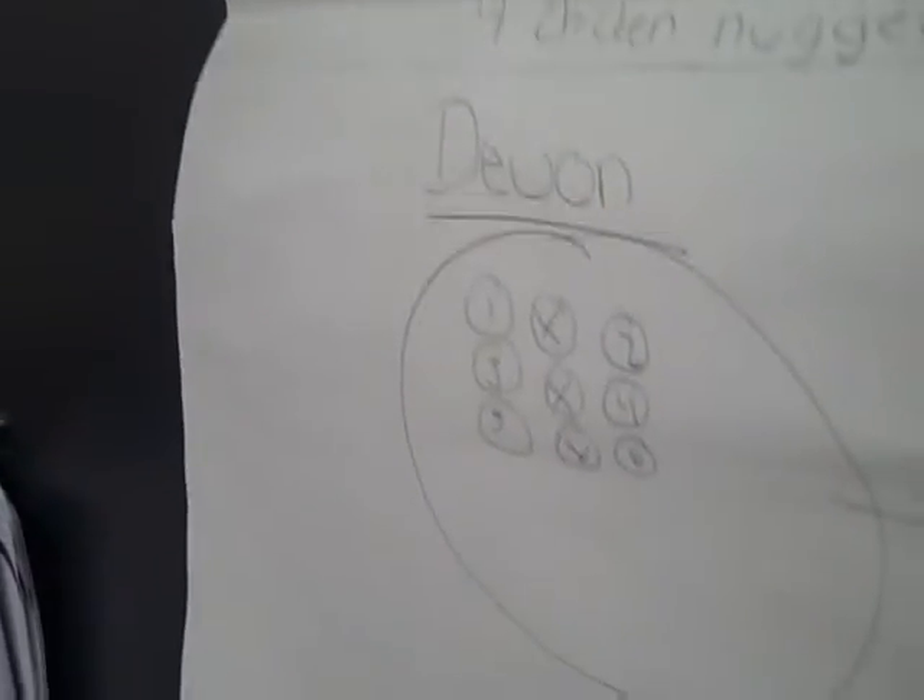Where'd you get the nine? Because that's how many he had in all at first. Very good. Nice job.